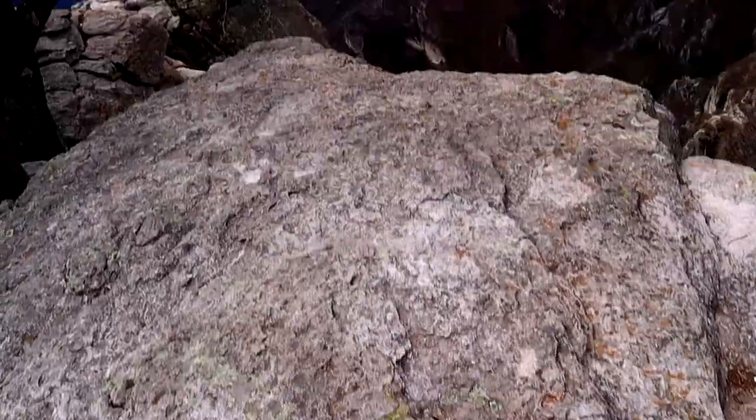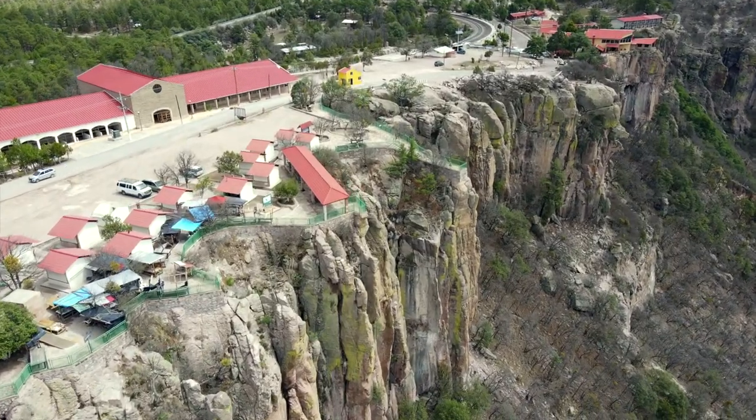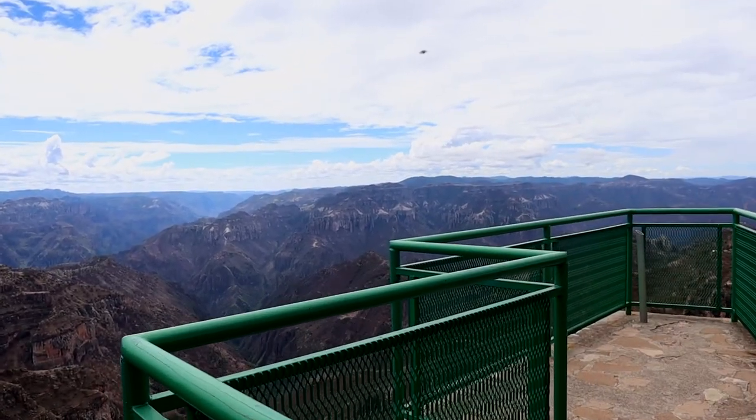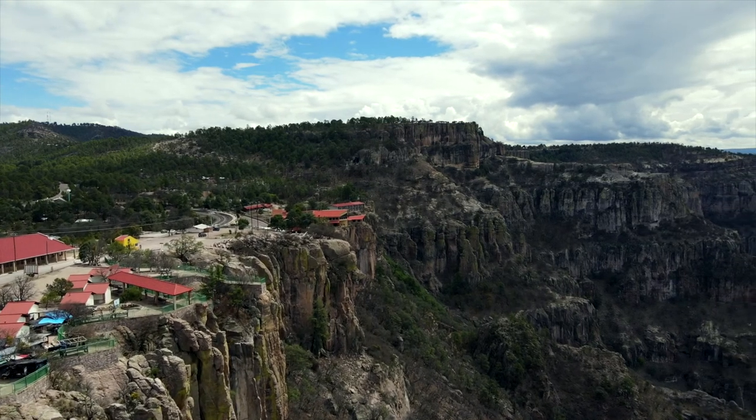There are a couple of viewpoints and hikes we can do here. There's actually a train station right here — El Chepe, which is the only passenger train in the entire country of Mexico, runs through the Copper Canyon. The most famous stop is Divisadero. Usually the train stops here for about 15 minutes, giving you a chance to see the viewpoints and that's it. But if you want to really explore — do some hikes or see more viewpoints — you need to stay here or walk here, which is exactly what we're doing today.